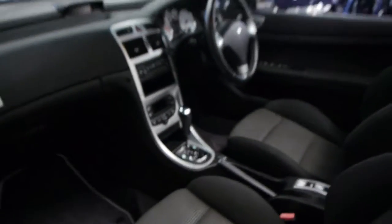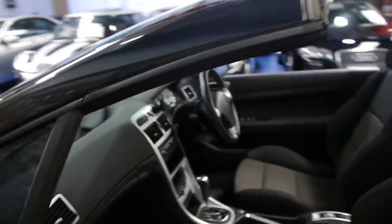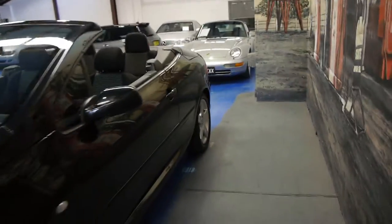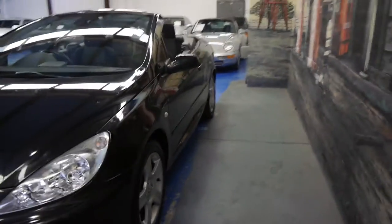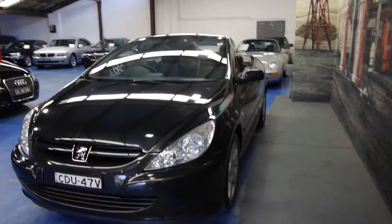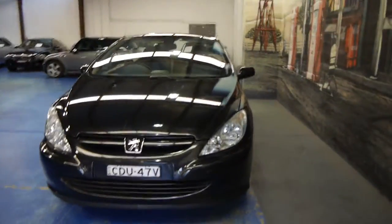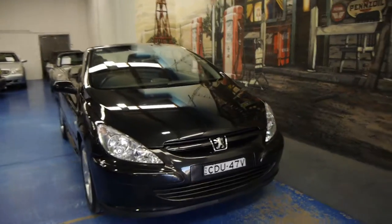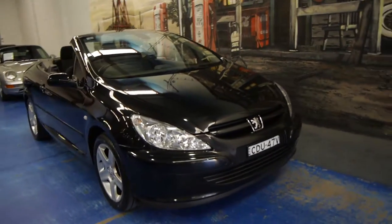When buying any Peugeot it's very important that the car has a good service history to it. It's black with charcoal interior. This car does still need to be detailed, it just came in yesterday and we're very proud to offer you this car here at the Old Timer Centre in Marrickville. So give us a call, come down have a look, take it for a drive. We certainly don't think you're going to be disappointed. We think this car is lovely.